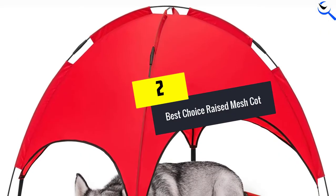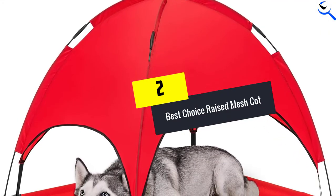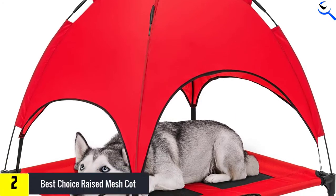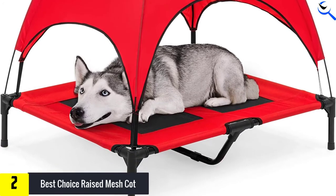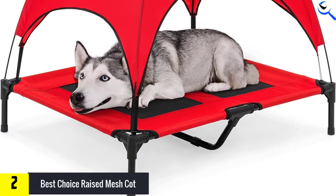At number 2, we have the Best Choice Raised Mesh Cot. Fully equipped with a removable canopy for shade and luxury, this bed is like a cabana for your pup. The bed took only 9 minutes for one person to construct, and that includes the setup of the canopy.